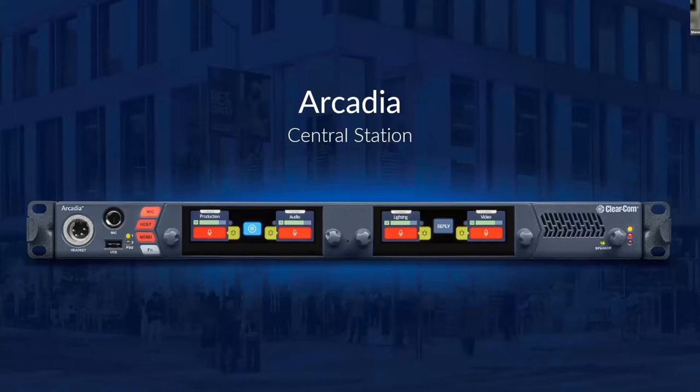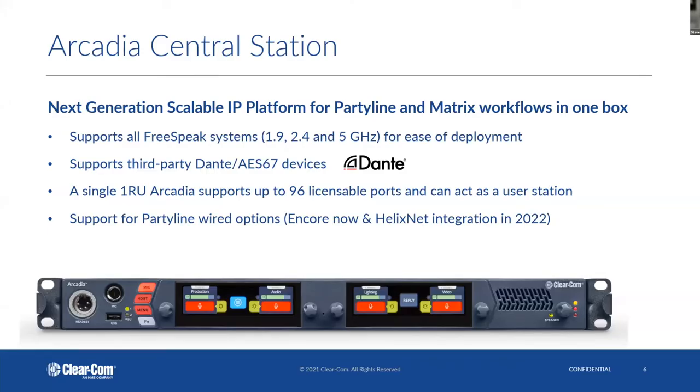Arcadia Central Station, we also launched just a few months ago. It's kind of the bigger brother to the Edge base. It has a gooseneck microphone that can be added as well as a speaker, so you now have a user station that can sit on your desk and communicate with the rest of your crew. The key difference is density — up to 96 licensable ports. The base version comes as a 32-port, and as your needs grow you can add licenses in 16-port chunks.